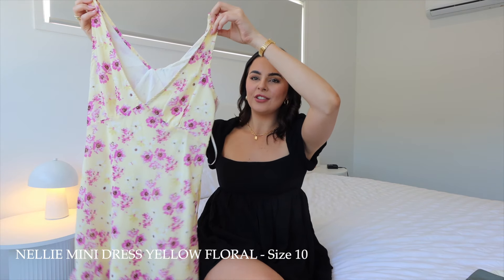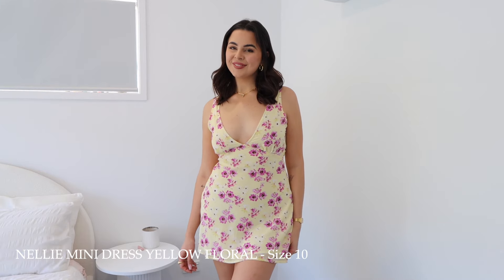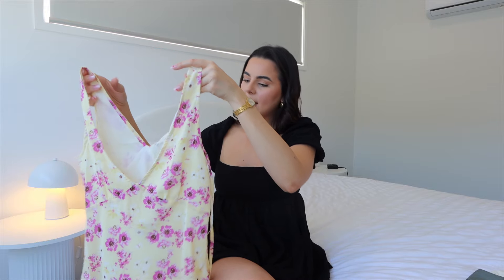Next, here's the one thing that fits the summery vibe I was after — this gorgeous little floral dress. It's a very lightweight, flowy material, perfect for summer. The color is just so beautiful — purple and yellow is such a stunning combination. It has a little tie-up wrap that ties around the back and cinches in your waist, which is really cute. It's called the Nelly Mini Dress in Yellow Floral, and I picked up a size 10.